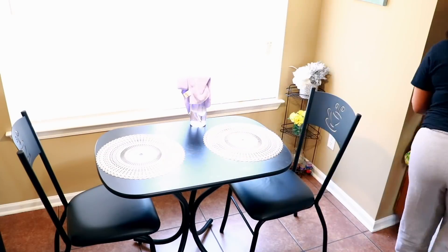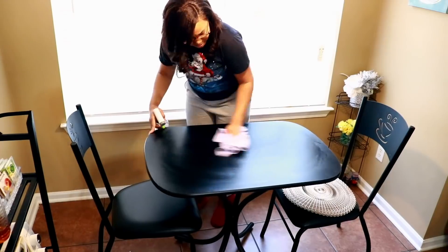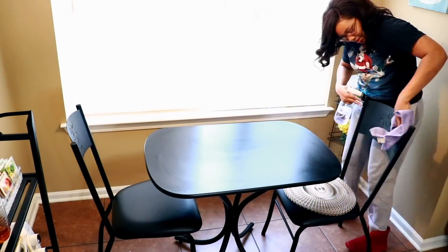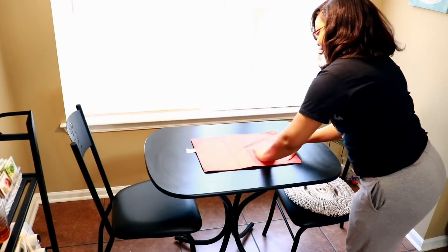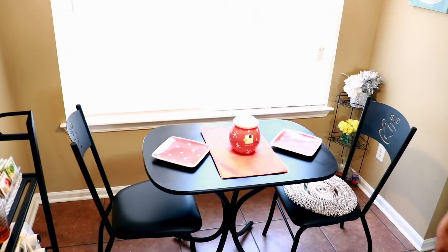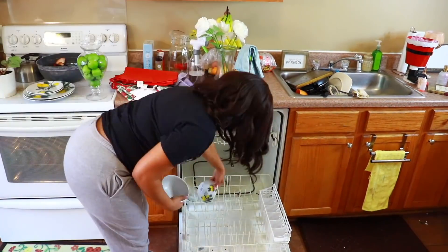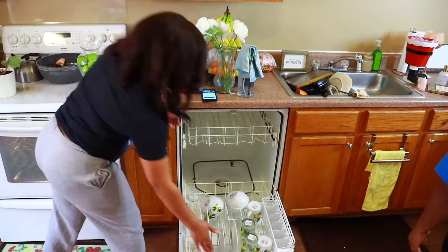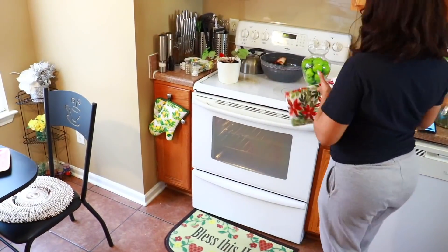When setting up the tables, I arrange things different ways, step back to look at them, and then decide what I want to do. Before storing away the previous decor, we're going to run it in the dishwasher later at night so it'll at least be ready for springtime.